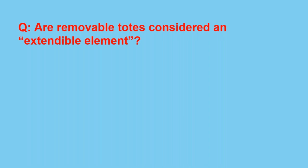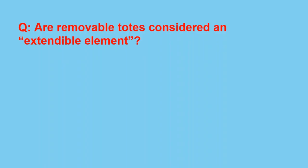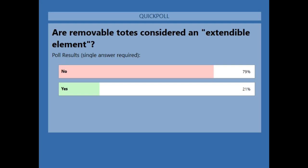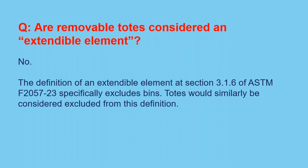First polling question: Are removable totes considered an extendable element? Most everyone answered no, and that is correct. The definition for extendable element, found at section 3.1.6 of ASTM F-2057-23, specifically excludes bins, and totes would be similarly excluded from this definition.